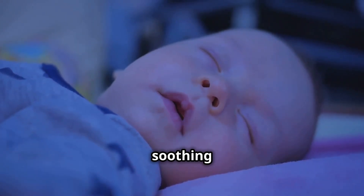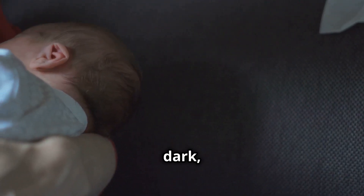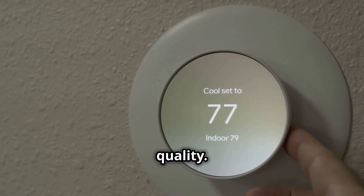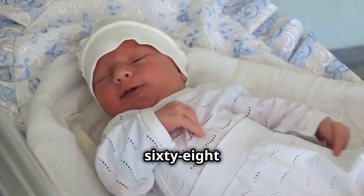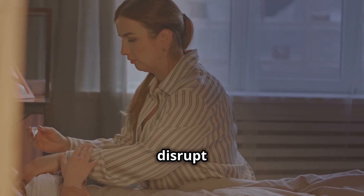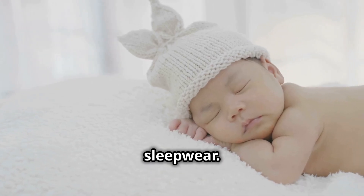A comfortable and soothing sleep environment can significantly improve your baby's sleep quality. The ideal sleep space should be cool, dark, and quiet. Temperature plays a crucial role in sleep quality. A slightly cooler room, around 68 to 72 degrees Fahrenheit, is ideal. Overheating can disrupt sleep and increase the risk of SIDS. Dress your baby in light, breathable sleepwear.